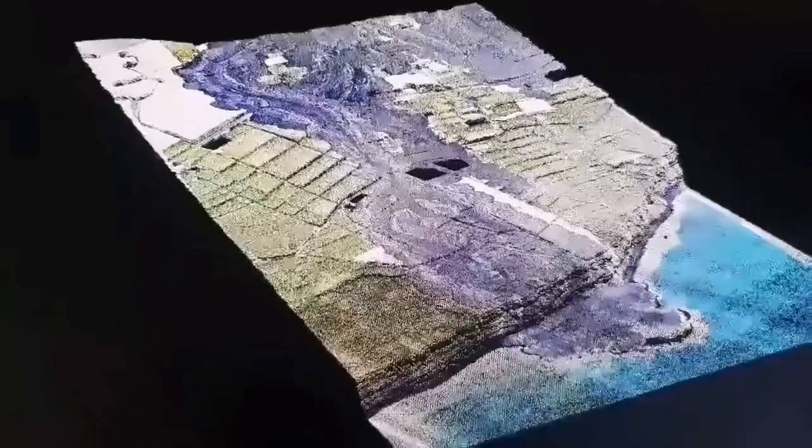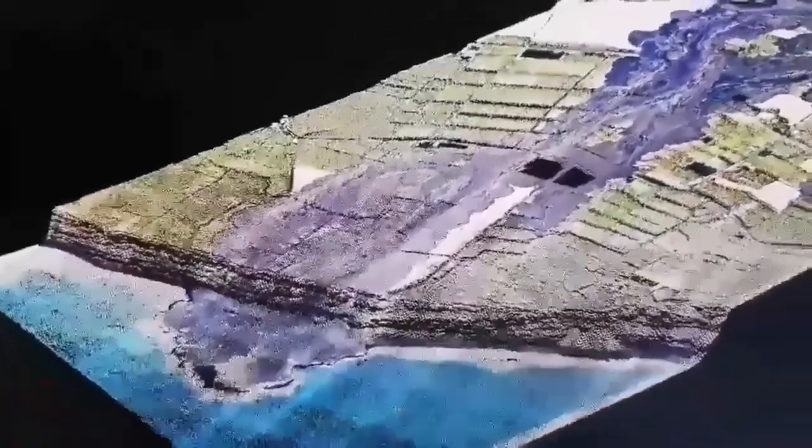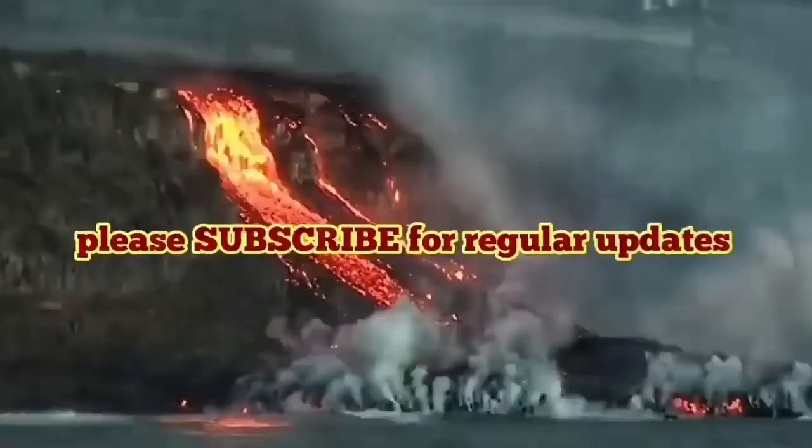This is a 3D model we have created showing the lava flow and where it ended. The older ones show layered lava forming the cliffs that we see today. It's an apocalyptic, very strange phenomenon.